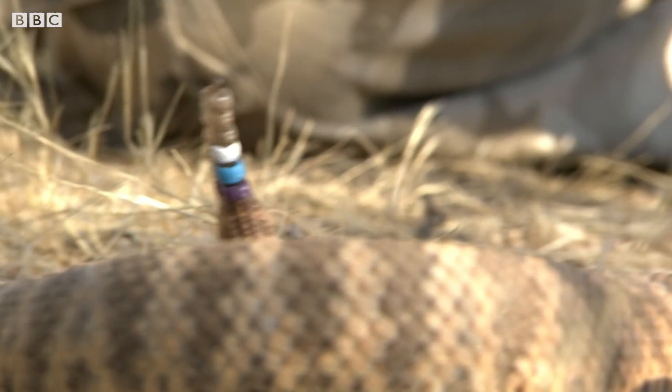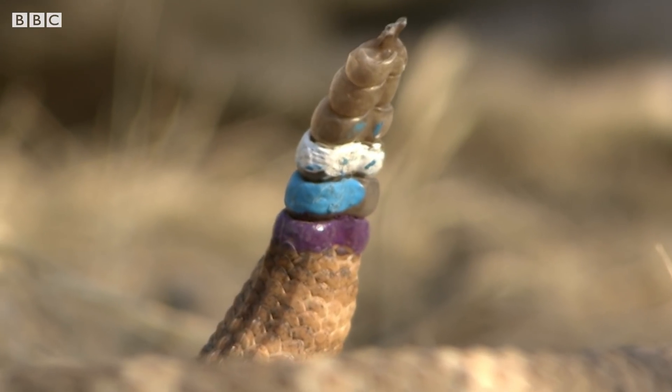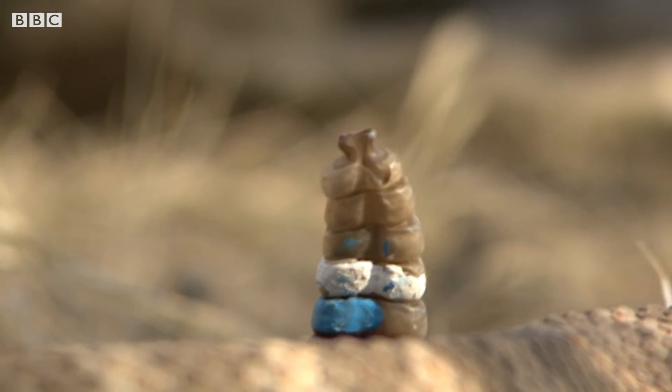Interlocking segments of keratin, the same substance that's in our fingernails, rattle together and create that incredible buzzing sound.